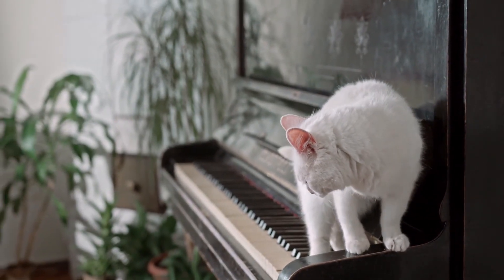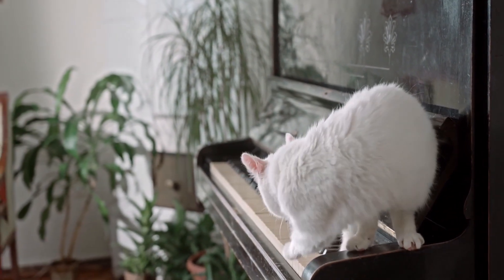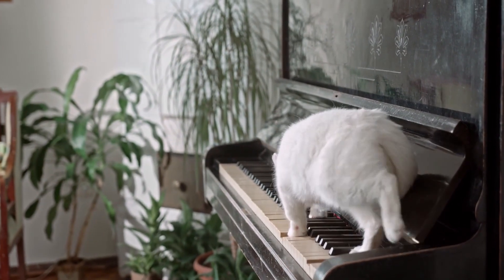If you're desperate for good cat content, instead of scaring your cat half to death with a cucumber, consider getting a piano for them to walk on instead.